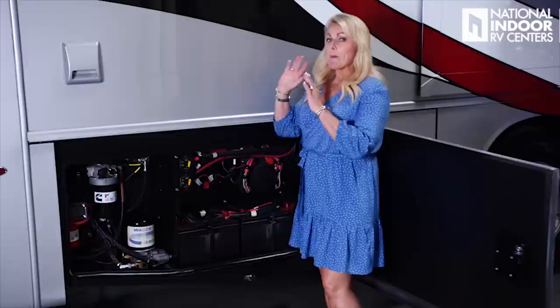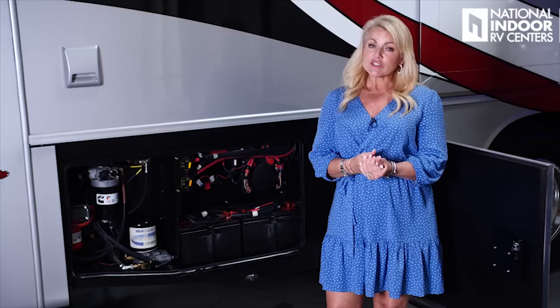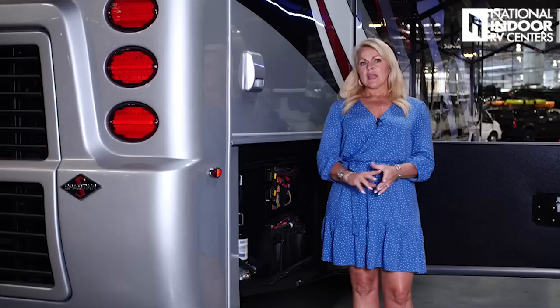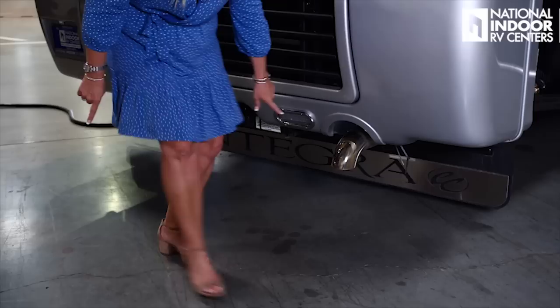Then we've got our power control center, which has all the fuses for the back end of the coach. We have our power disconnects for our chassis batteries right here. If you're storing your coach, you want to make sure you disconnect your house and chassis batteries so that you don't have any parasitic drop. Here's the air dryer for your engine — you want to make sure you change that filter once a year. These are the two fuel filters for the engine. Just above the chassis battery compartment we have the exhaust for our dryer, which is in our master bathroom. And then we have our last marker light for the passenger side of the coach.